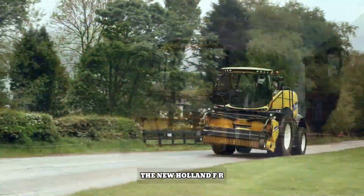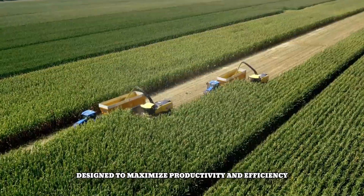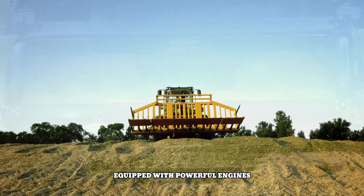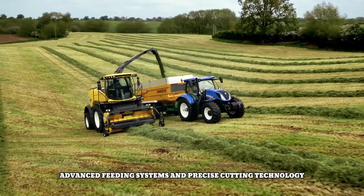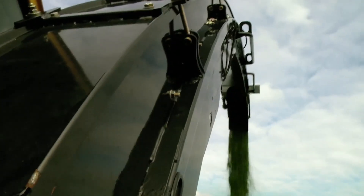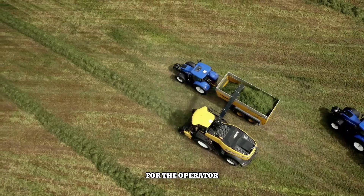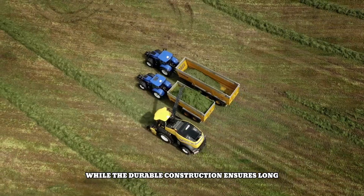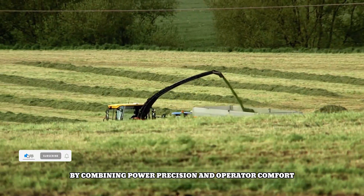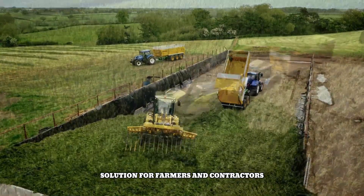The New Holland FR Forage Cruiser is a high-performance forage harvester designed to maximize productivity and efficiency. Equipped with powerful engines, advanced feeding systems, and precise cutting technology, it delivers exceptional results in various crop conditions. The spacious and ergonomic cab provides a comfortable working environment for the operator, while the durable construction ensures long-lasting performance.